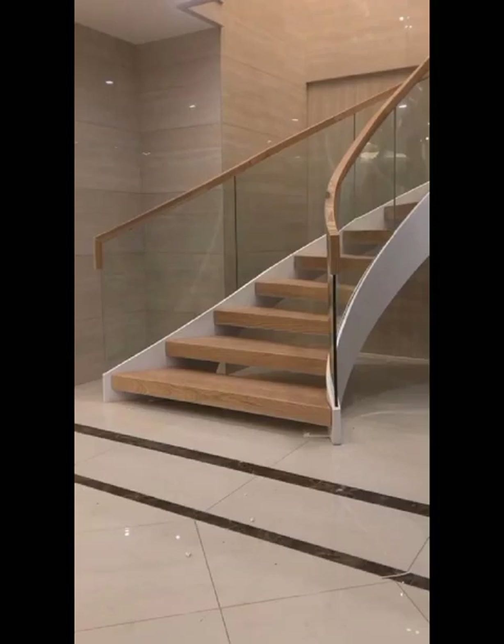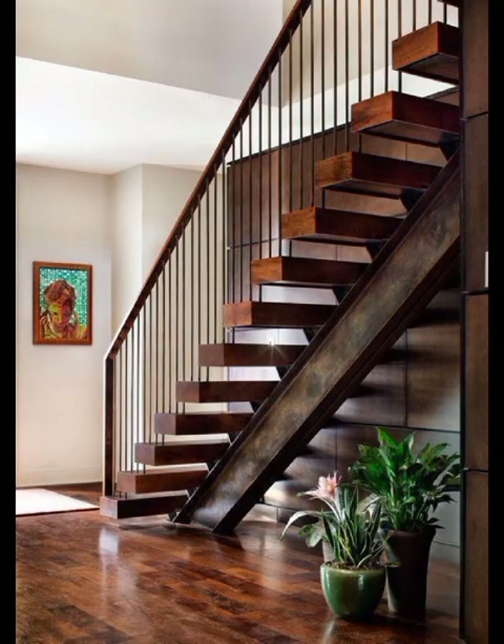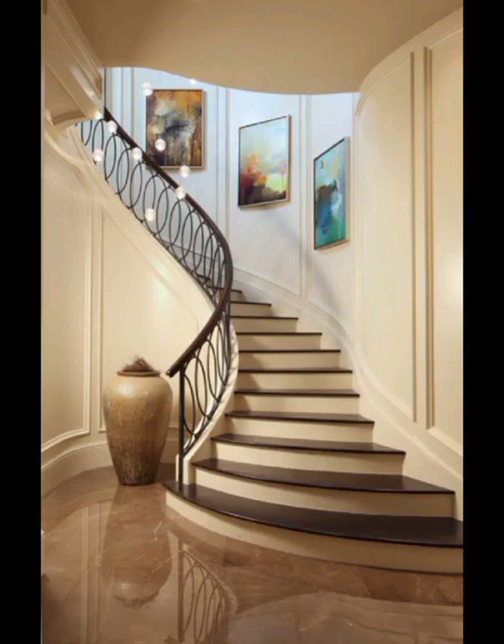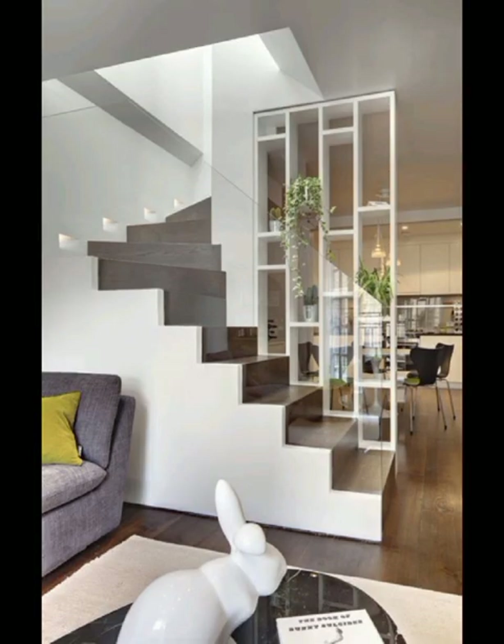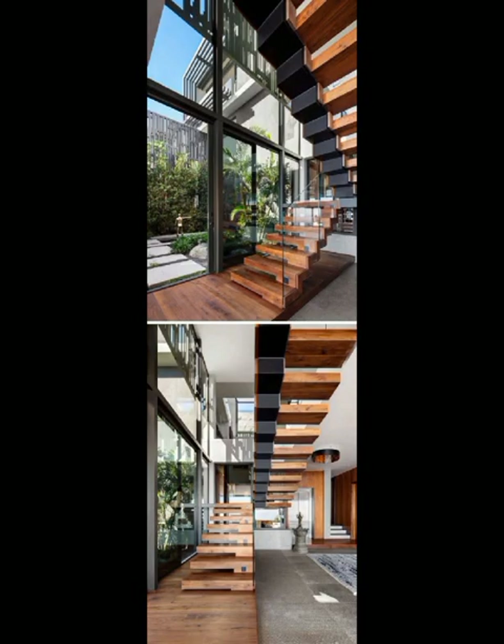Our exploration does not stop there. We will also uncover unique design concepts such as floating stairs, spiral stairs, and helical stairs that defy convention and infuse a sense of artistry into your home. Each design comes with its own set of considerations, and we will guide you through the process of selecting the perfect stair style that complements your home's architecture and your personal style and preferences.